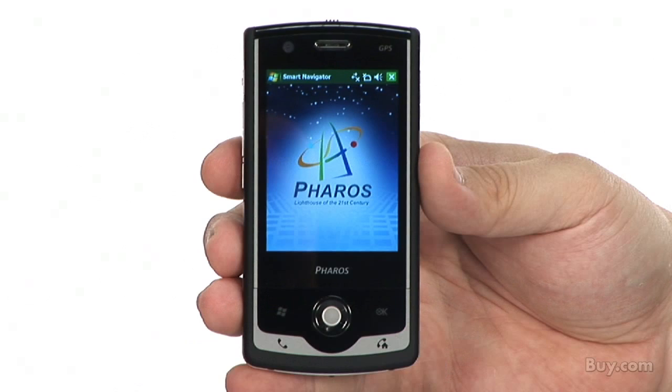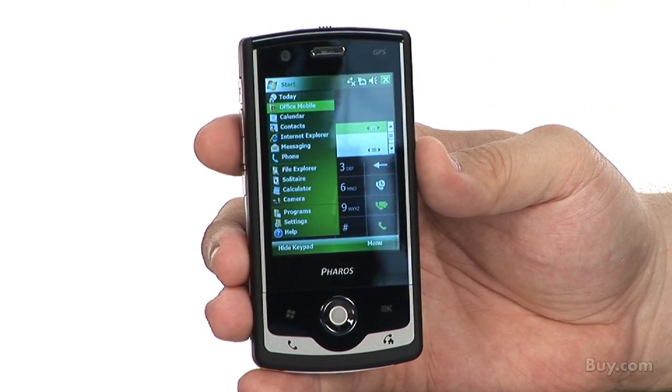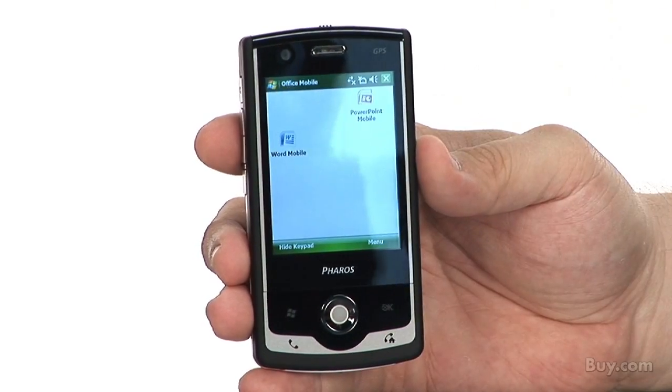Hi, I'm Doug, a product specialist at Buy.com and I'd like to tell you about the Ferros Traveller 127 Unlocked GSM Cell Phone. This is a GPS smartphone with a 2.5-inch touchscreen display and features the very latest communications capability based on tri-band and quad-band technology.